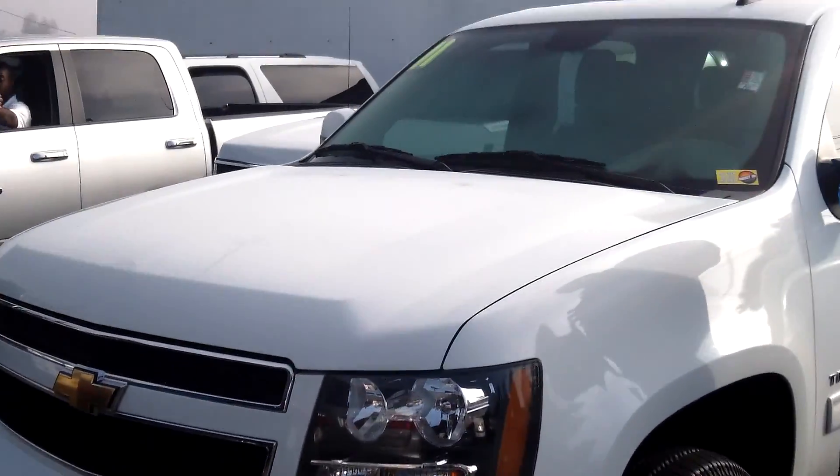Hi, I'm Buzz Nielsen from Sunset Chevrolet in downtown Sumner, Washington's number one Chevrolet dealer for 15 years in a row, and I'm going to do a virtual video walk around for you on this absolutely gorgeous 2011 Chevrolet Tahoe four-wheel drive SUV.